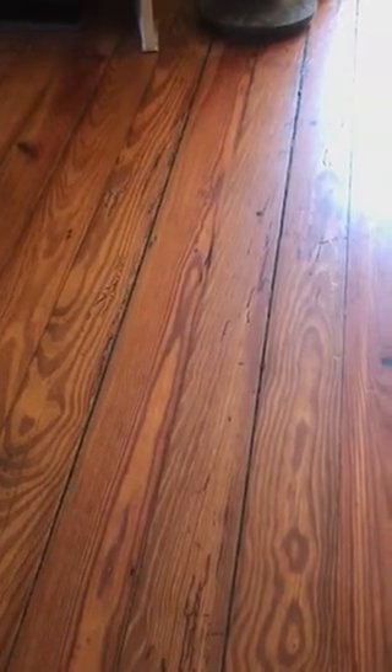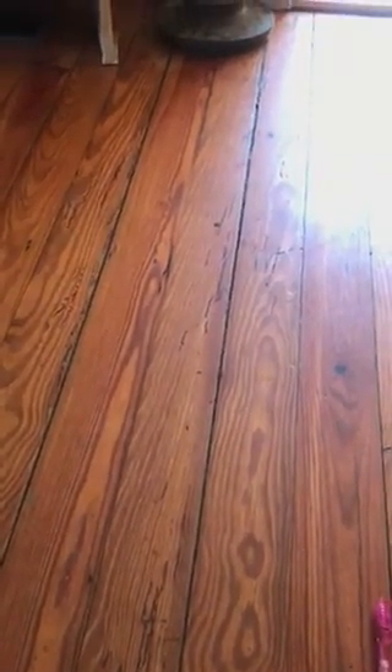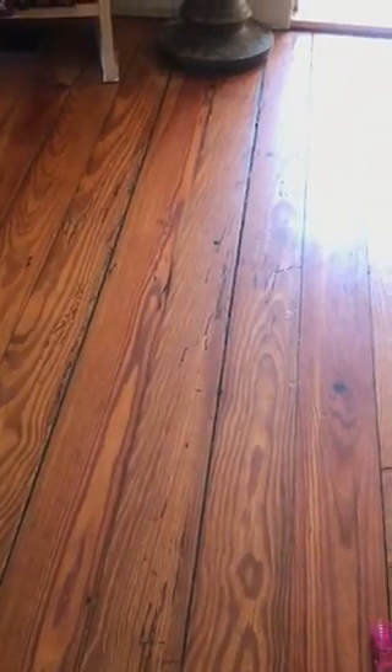Look at my floors. I am A, grossed out. B, I don't even know what to do. C, I don't even know how much it's going to cost. D, glad I caught it now. Any advice? Thank you.